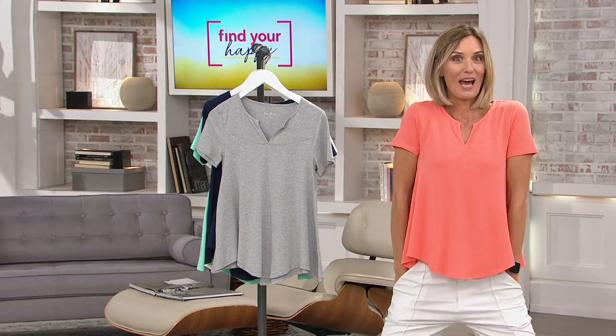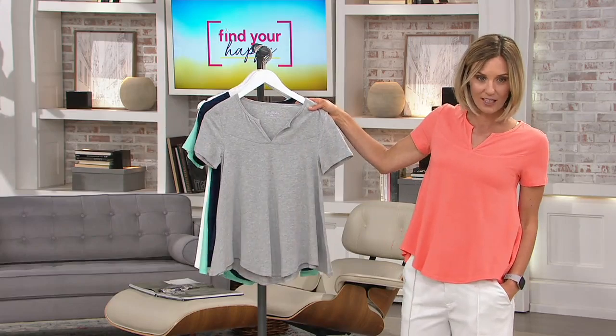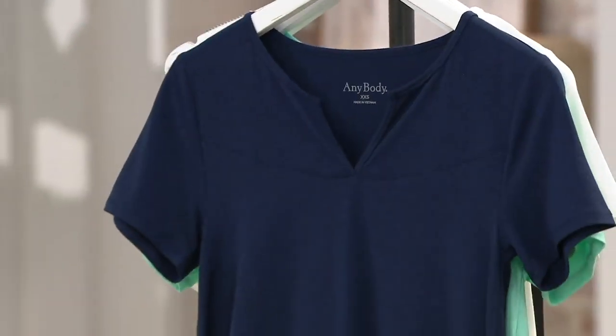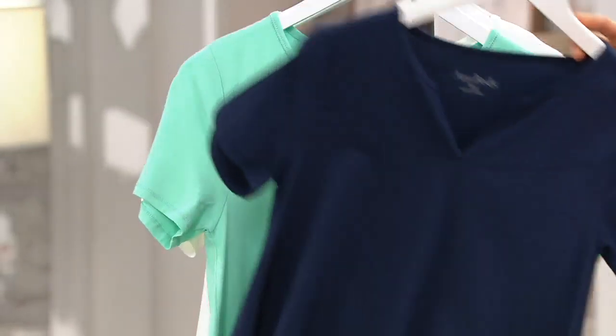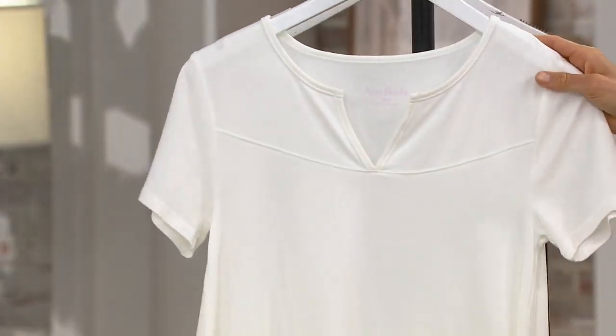These are the colors that make you happy. This is Persimmon. This is your more sporty — that is the Heather Gray. This is Deep Navy. Cool Mint. Bright White.